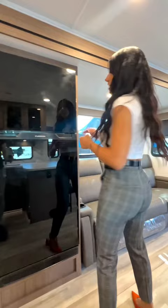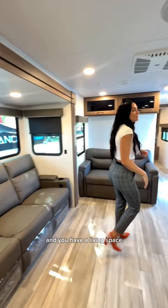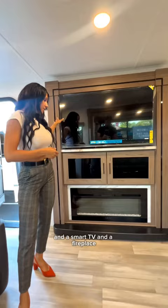There's a 12 volt refrigerator and a living space that can seat a lot of people, along with a smart TV and a fireplace.